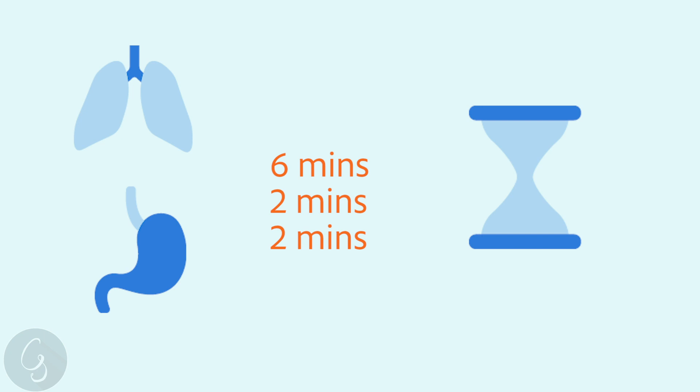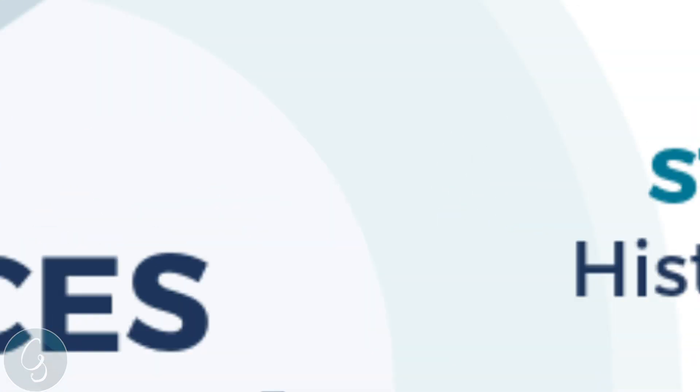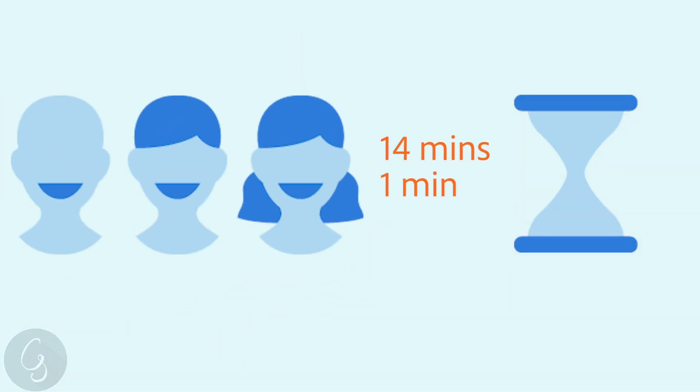The next station, history, is in its completion 20 minutes long. You have 14 minutes for the history, one minute for reflection to think about what's happened, and then five minutes for presentation and discussion with the examiner. This is one of the stations that will be changing for 2020.